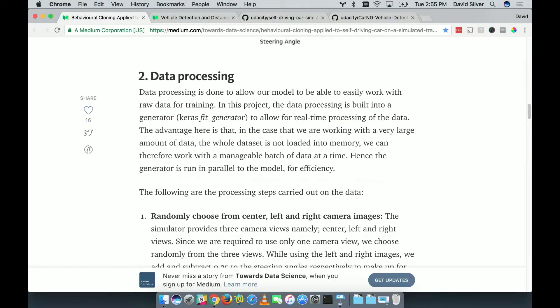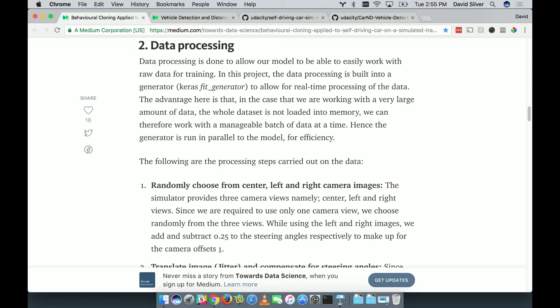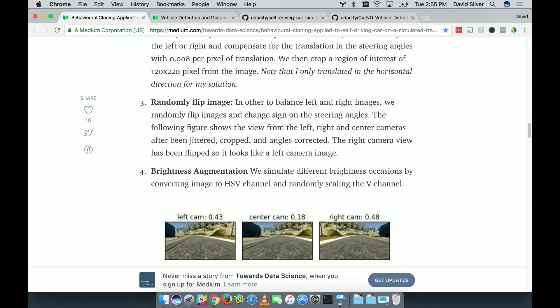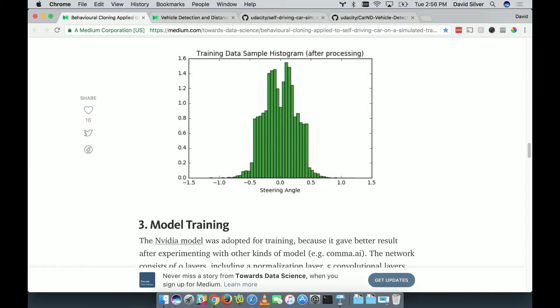Joshua does some really cool things to address this: choosing images from different cameras, jittering the steering angles, and randomly flipping them — if a camera shot says turn left, he flips it and says turn right for the mirrored version. He also adds brightness and shadow augmentation to images. The histogram he winds up with is much more balanced — lots of data with the car driving in many different directions — so the model generalizes really well and learns to drive straight, left, and right depending on what the appropriate behavior is.